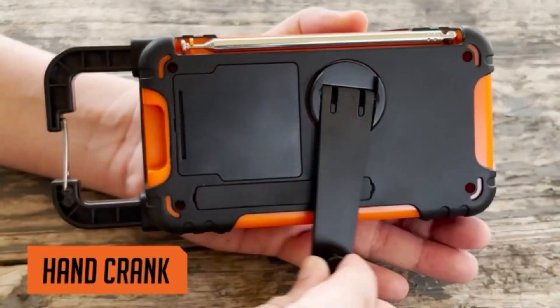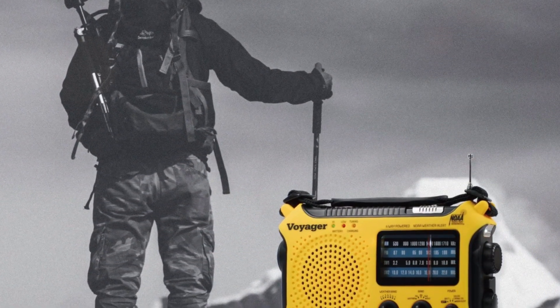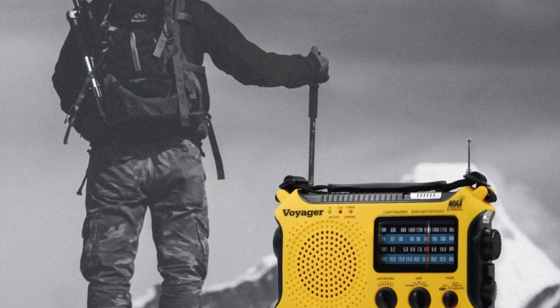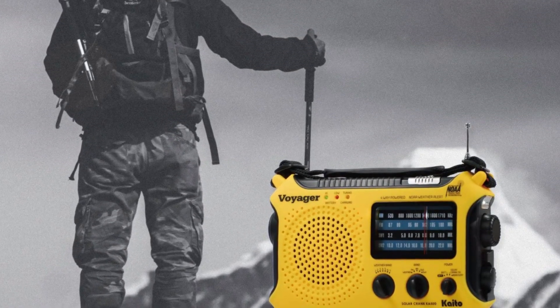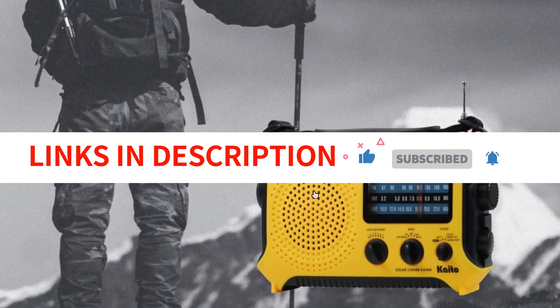Whether you're an outdoor enthusiast, a prepper, or simply looking for a reliable way to stay informed during a power outage, we've got you covered. So sit back, relax, and let's dive into the best solar-powered shortwave radios of 2023.